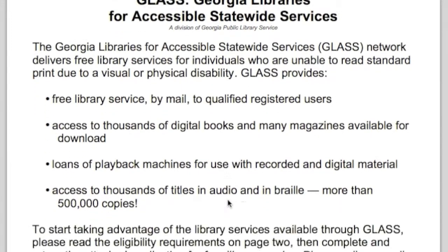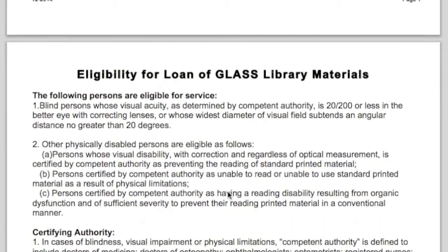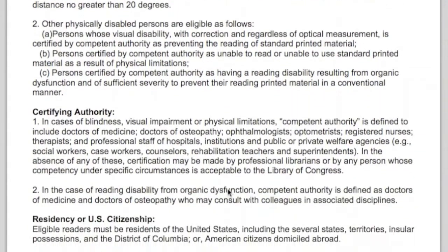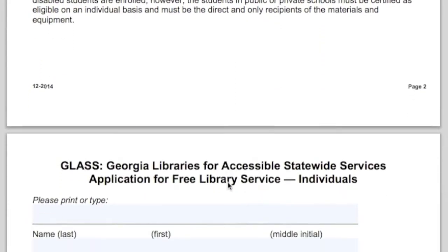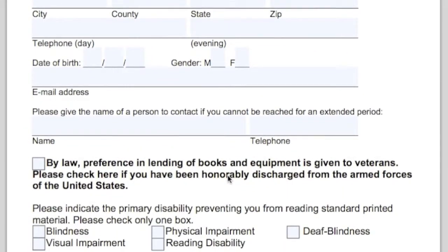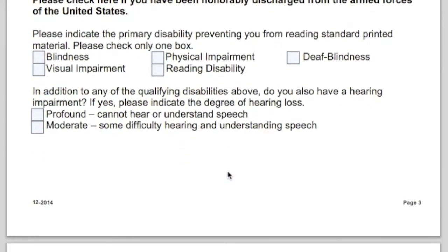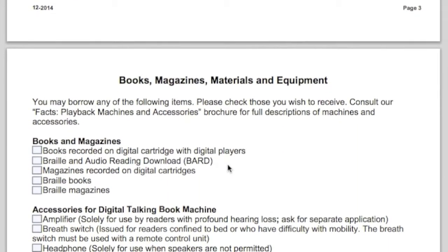To get started in the program, a person needs to get an application. The GLASS website has our application online. It needs to be certified that somebody is attesting to the fact that the person filling out the form has a disability of some sort. For most disabilities, a librarian can fill it out. A librarian, physician, service provider, social worker, rehabilitation counselor, physical therapist, or occupational therapist can fill one out for any physical disability, including vision impairment.